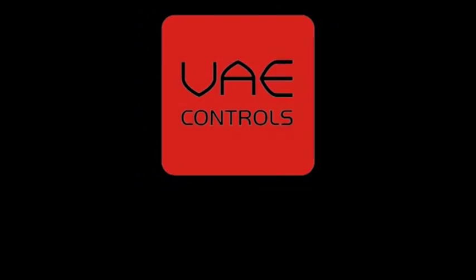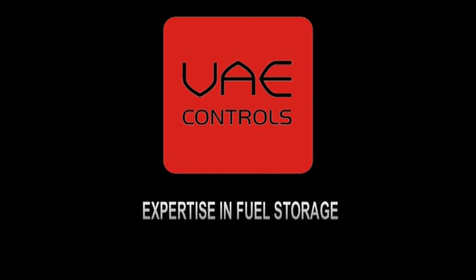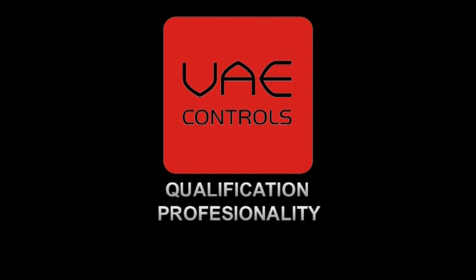VAE Controls. Expertise in fuel storage. Qualification. Professionality. Quality.